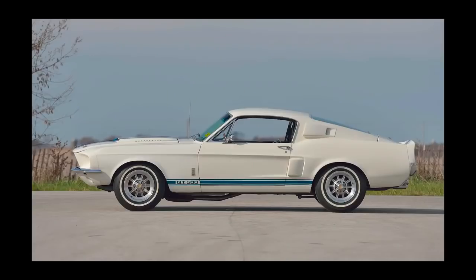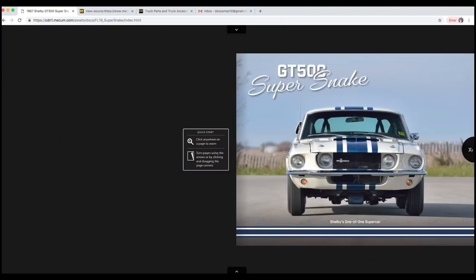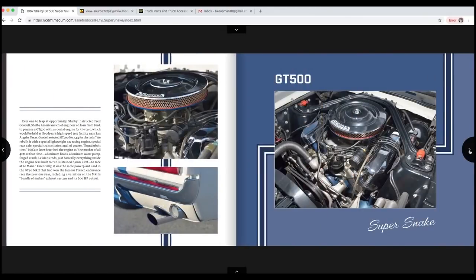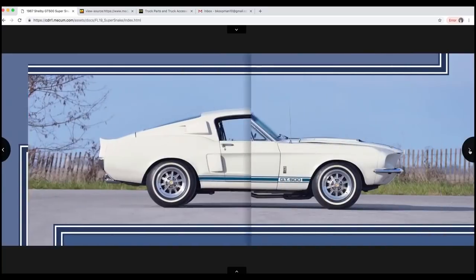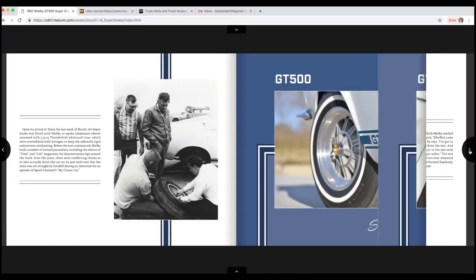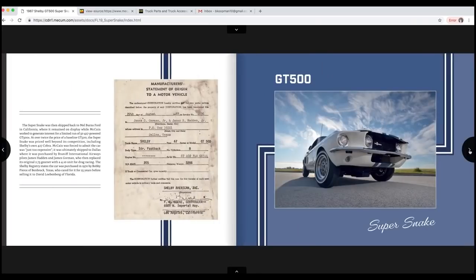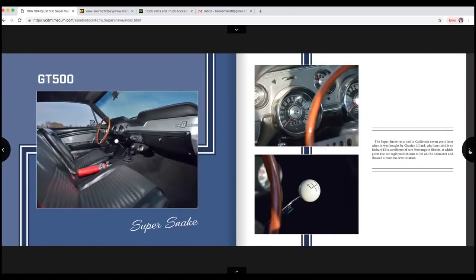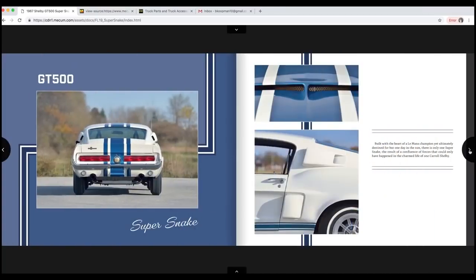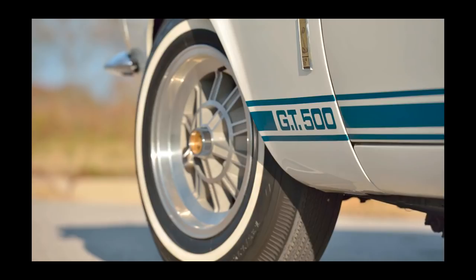So the Shelby American team came up with an idea. You could get a 428 in the production version GT500, but the 427 was the very special race engine. They thought, how cool would it be to build a handful of 427-powered cars using aluminum heads, aluminum intake, aluminum water pump, and all kinds of high-performance stuff — like 600 horsepower engines — and put them in a handful of these GT500s? For this promotional Goodyear tire test, they bolted these skinny economy Thunderbolt tires on this car and ran it for 500 miles at high speed to demonstrate the longevity of the tires. It went an average of over 142 miles an hour for 500 miles and only lost about three percent of the tread wear on the tires.